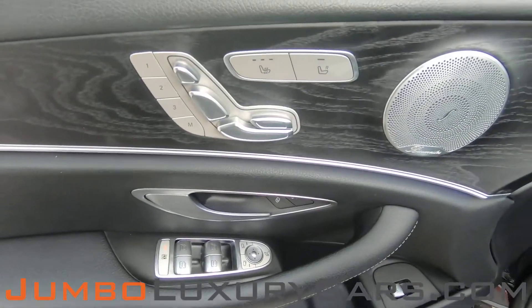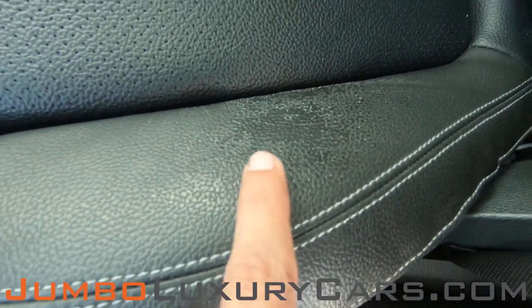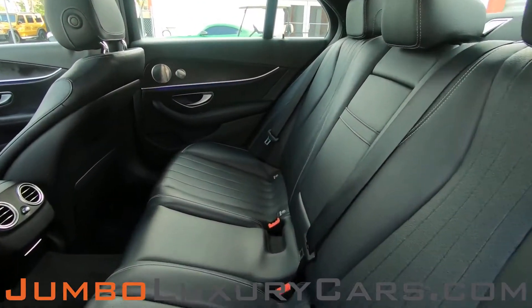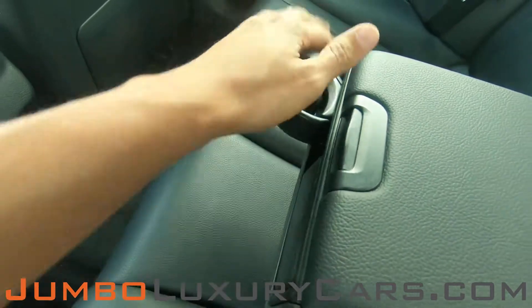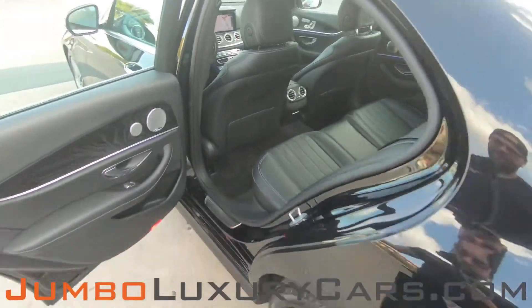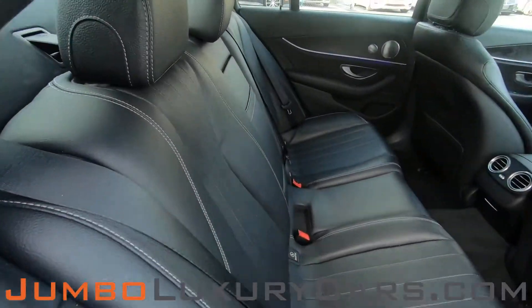All buttons are in excellent condition. Driver's seat is in great condition — here we have light wear and tear, nothing major. Back seats are in excellent condition. Here we have additional storage and the cup holders.